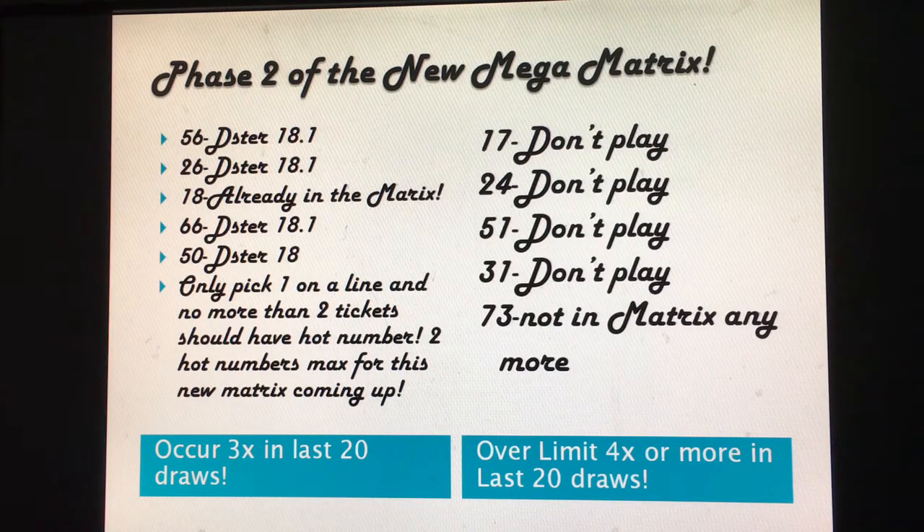Two hot numbers max for this new matrix. After you've used two hot numbers, stop — don't worry about picking more. My suggestion is don't play hot numbers. I'd just play medium numbers that occur two times, or numbers that occur one time, or cold numbers that occur zero times in the last 20 draws. But if you want to play hot numbers, pick only one to two, and no more than two tickets out of ten should have hot numbers.